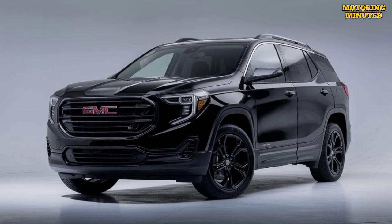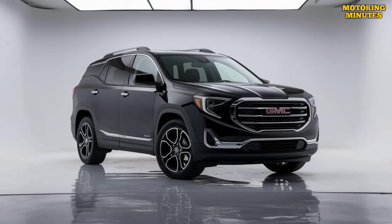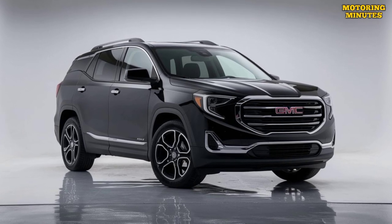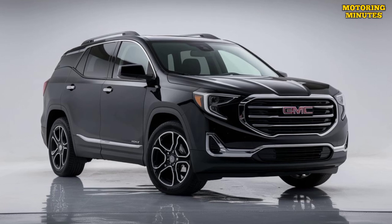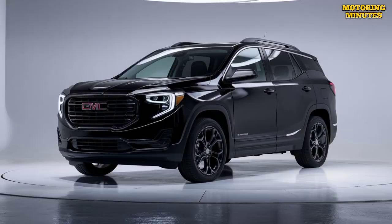The 2025 GMC Terrain is expected to start at around $28,000 for the base model, with higher trims and additional features pushing the price up to around $40,000. This pricing places the Terrain competitively within the compact SUV segment, offering good value for its combination of style.